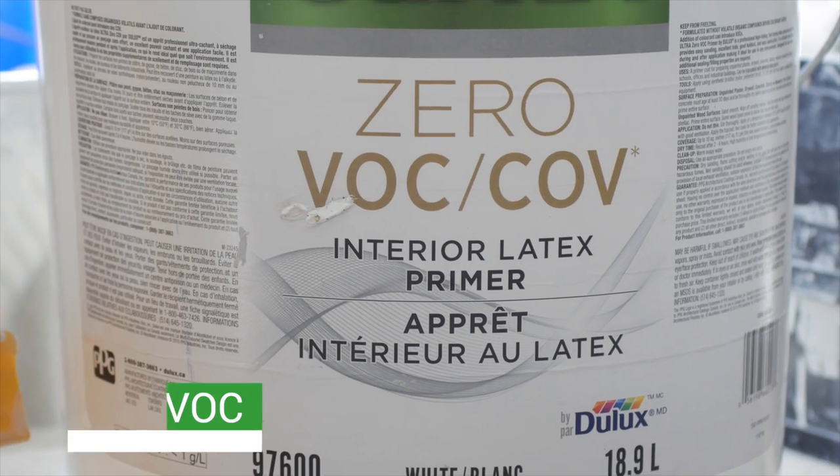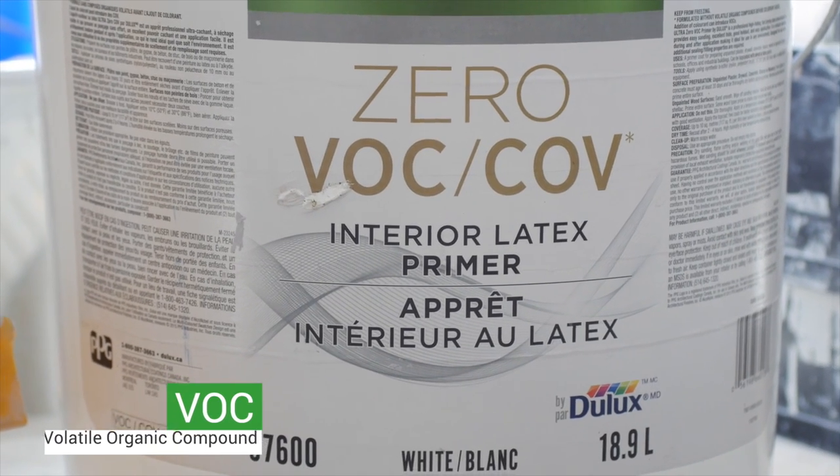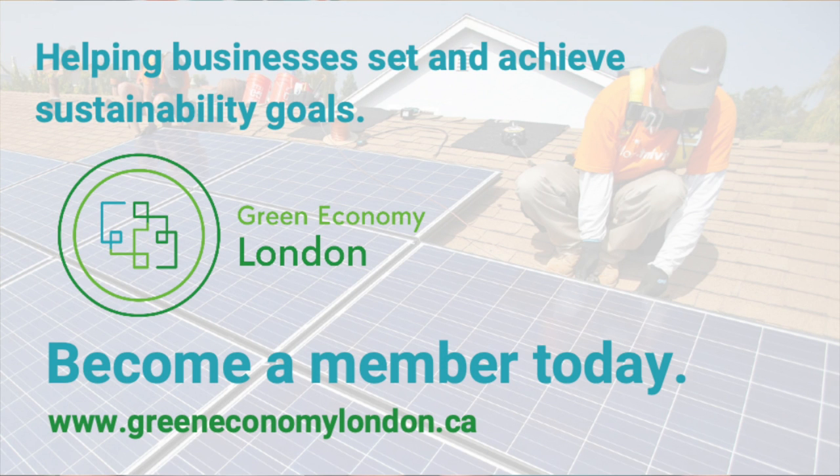We want to educate our community by showing them about VOC chemicals and how toxic they are for the environment. We are also trying to offset the impact of CO2 pollutants by planting a tree for every project we have. We look forward to working with other Green Economy London businesses to achieve sustainability together.